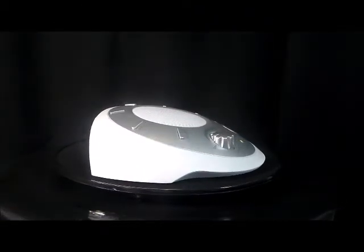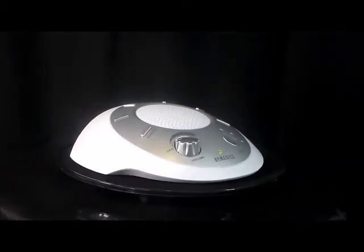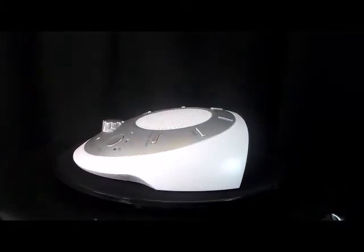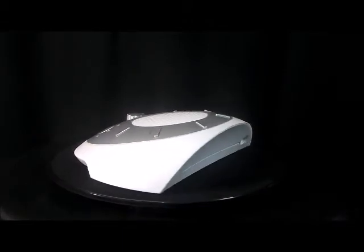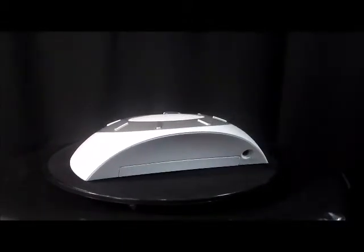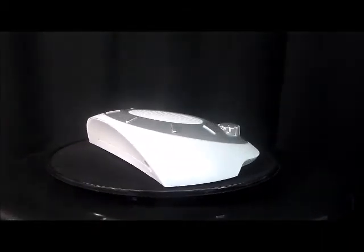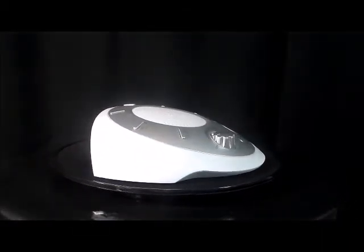Here we have the Homedics Sound Spa soothing sounds relaxation and sleep machine. The Homedics Sound Spa allows you to form a serene sleep atmosphere, helping you to fall asleep faster and wake up totally rested.